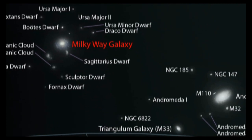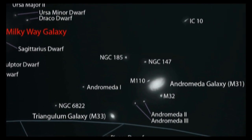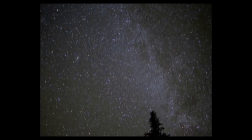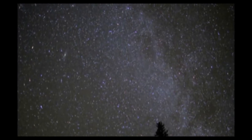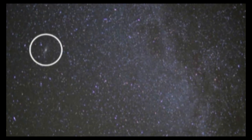Secondly, Andromeda is closer to our own galaxy than any other spiral galaxy — so close that it can even be seen with the naked eye on a very dark night, as it is in fact around six times the width of the full moon.